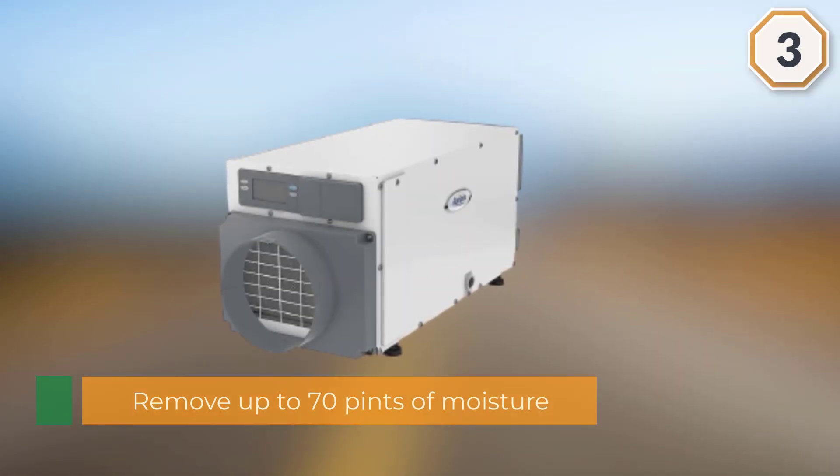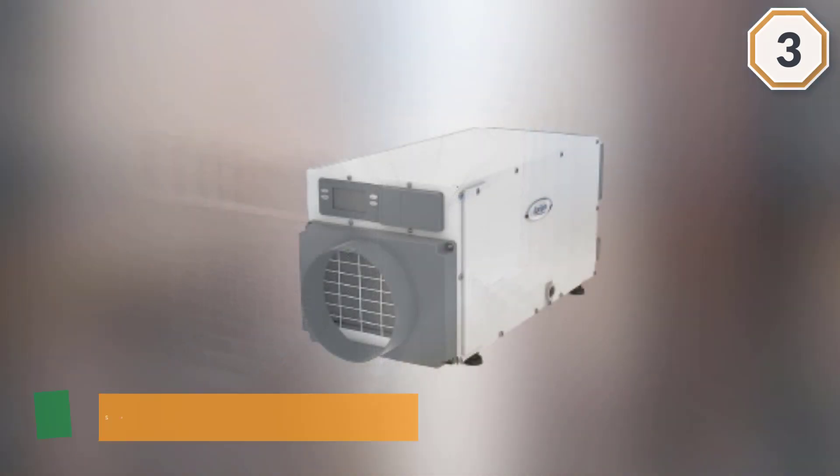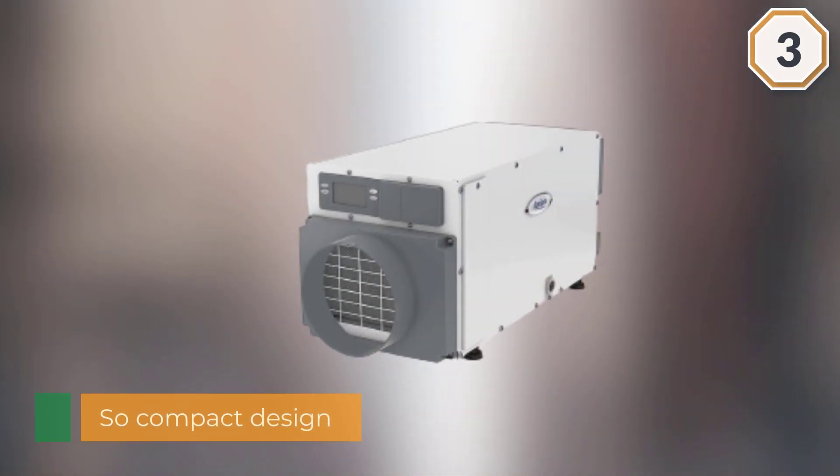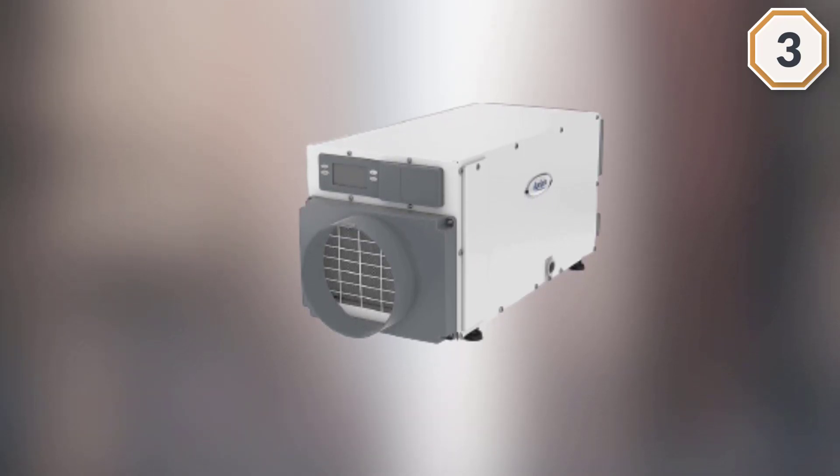Something that is really surprising about this unit is its high performance level. It is able to remove up to 70 pints of moisture per day from a 2200 square foot space, even though it is so compact and easy to move.